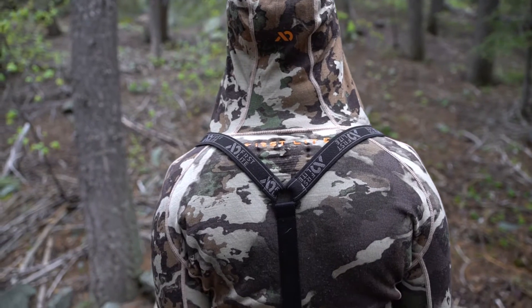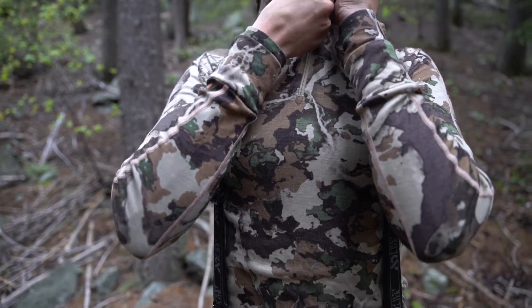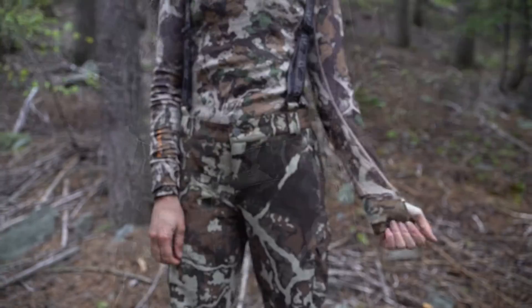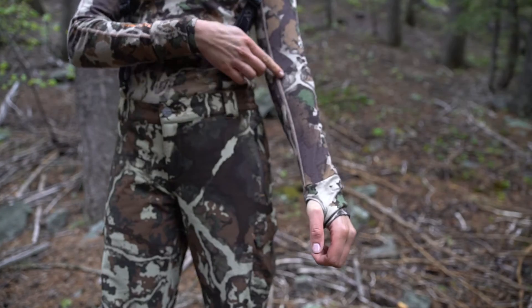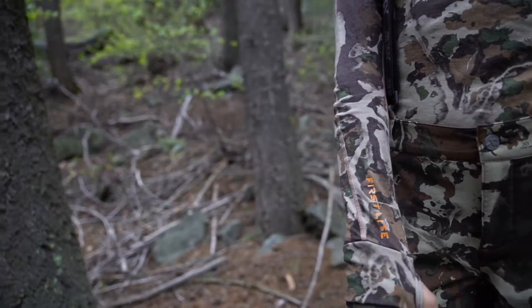The 100% merino construction is made up of 18.5 micron ultra-fine merino wool, and it will keep you warm, wet or dry. The mid-weight interlock knit fabric with flatlock seams and ergo cuff thumb holes are built for comfort and moveability.